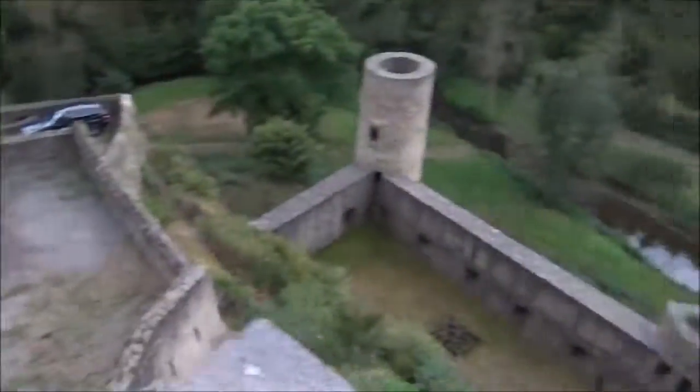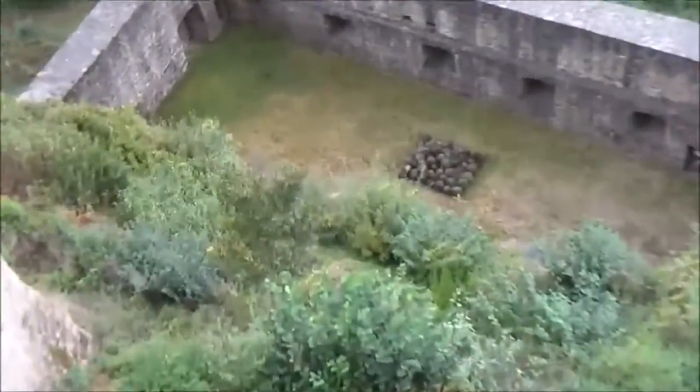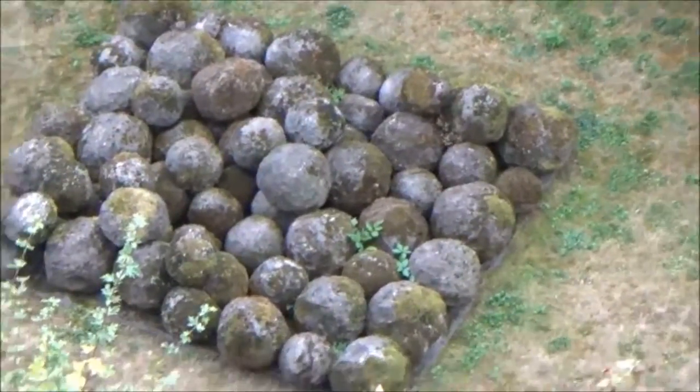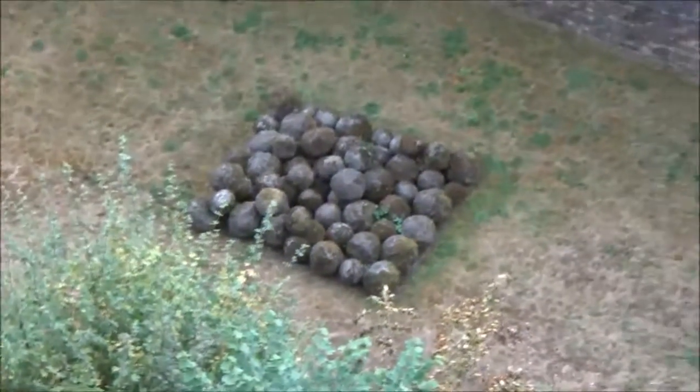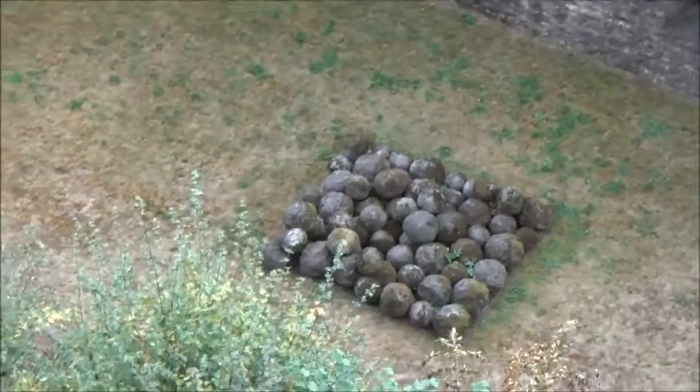We're still at the castle. Check this out — down here we have stones that were fired back in the 1500s from trebuchets during the attack on the castle. It's starting to rain, I felt some drizzle.